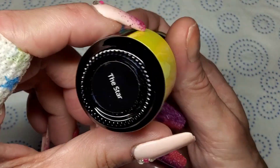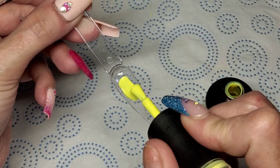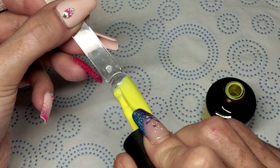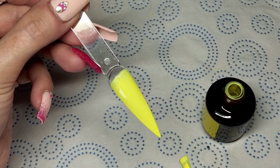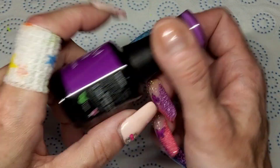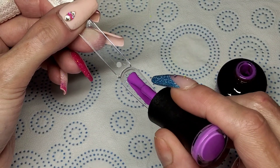Then we have The Star — this looks pretty. It's a really really nice, bright, slightly pastel yellow. That's a beautiful, very pretty yellow. And then lastly we have Eternal Bliss — oh, this is a bright purple! Bright bright purple — wow, look at this!